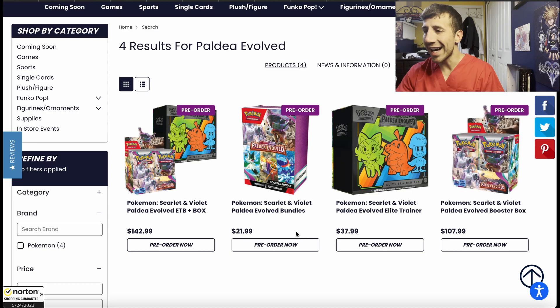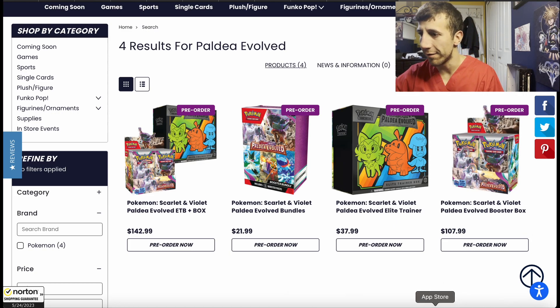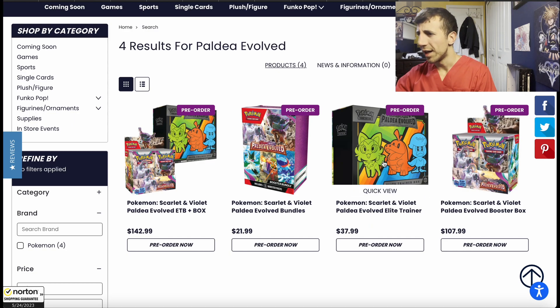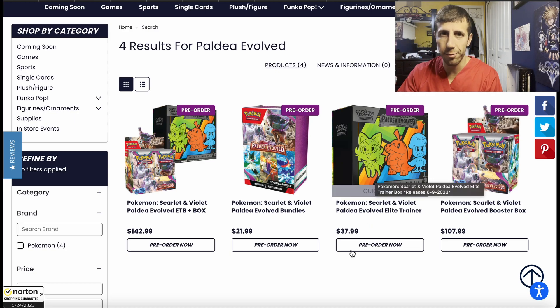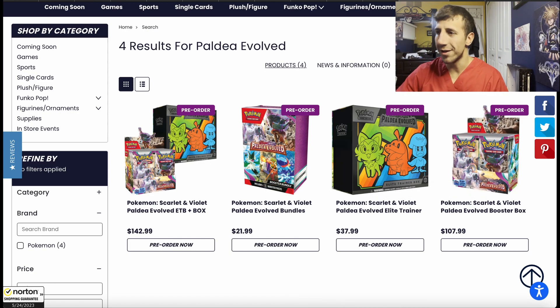This blister pack thing is $21.99 — no. You can get packs for much cheaper than this. This is over $3 a pack, so I don't like that. Forget about that, just get the other stuff. Even for ETBs it's a little more than $3 per pack, but still — just get the booster box.